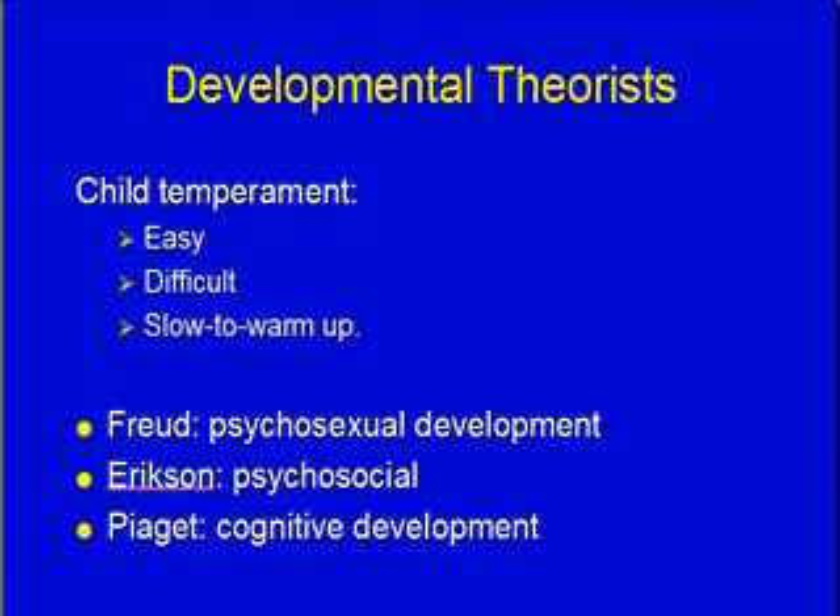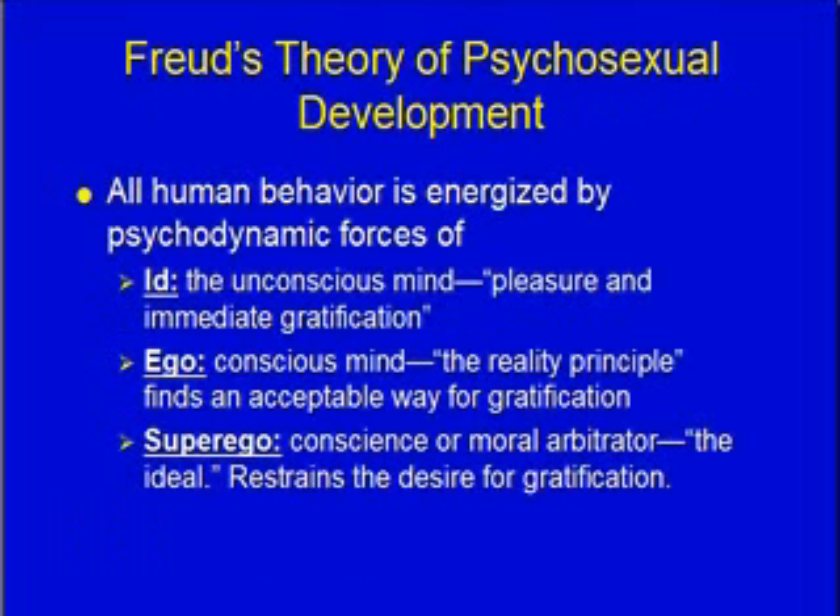The three theorists we're going to look at are Freud, Erikson, and Piaget — your text has a couple others, but these are the ones we'll focus on. Freud's theory is called psychosexual development. Anything that had to do with the senses he called psychosexual. He says all human behavior is energized by psychodynamic forces.